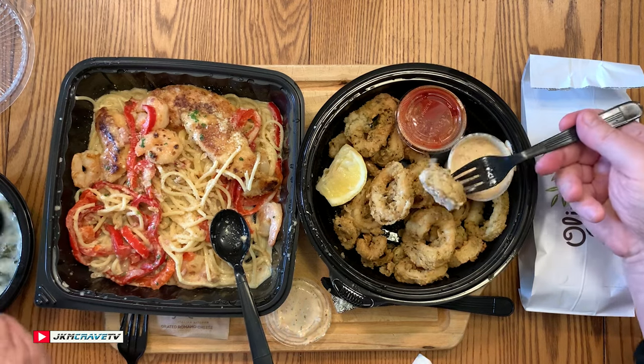Oh, it smells good and looks good! I see potatoes in there — smells really good. Yeah, that's too hot; I'm going to let that cool.